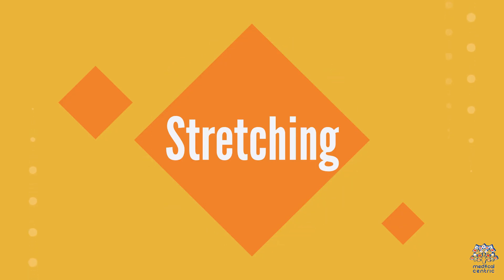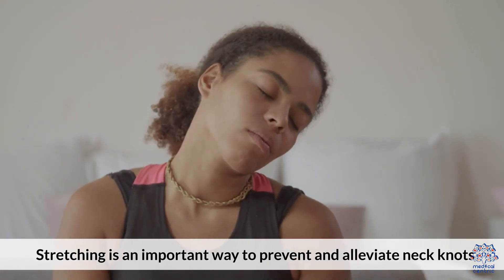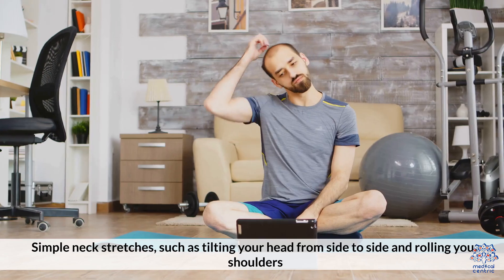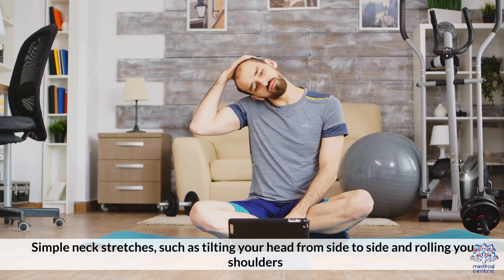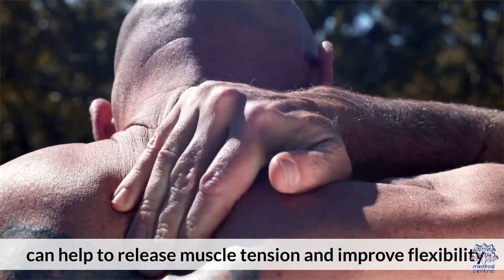3. Stretching. Stretching is an important way to prevent and alleviate neck knots. Simple neck stretches such as tilting your head from side to side and rolling your shoulders can help to release muscle tension and improve flexibility.